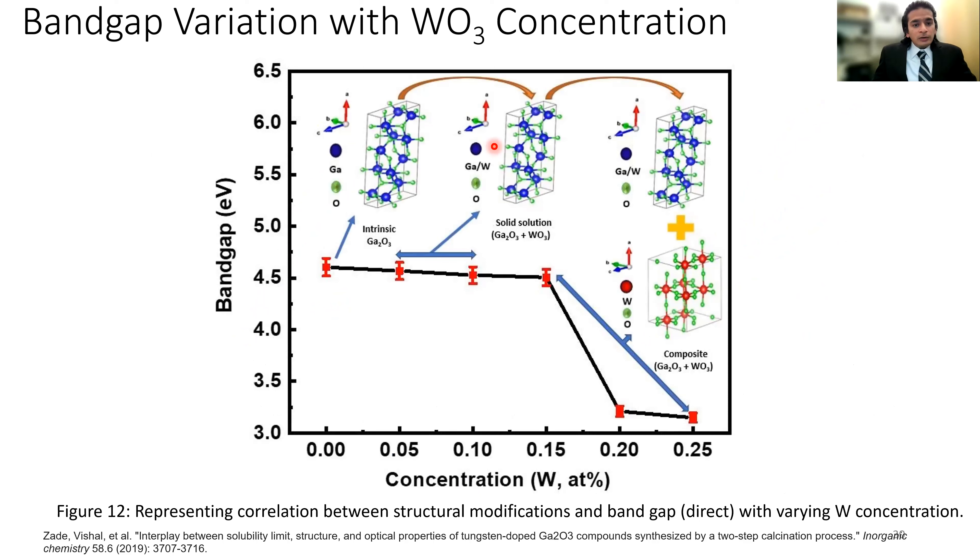To summarize the band gap results: pure intrinsic gallium oxide has a band gap of around 4.6 eV. As we increase tungsten concentration, a solid solution forms at lower concentrations. At higher concentrations we definitely see tungsten oxide presenting itself as a secondary phase — it segregates — and this results in a drop in band gap with higher tungsten oxide concentration.